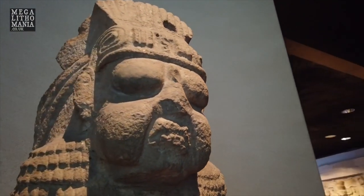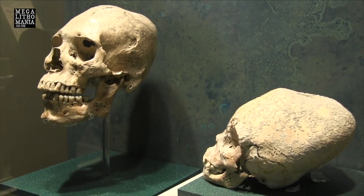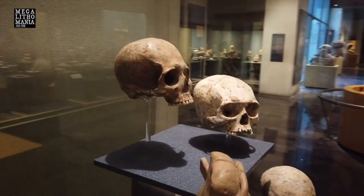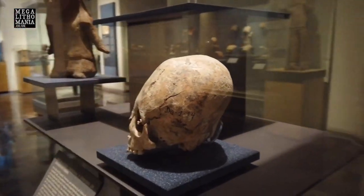Could the skull elongation of the Olmec be more than just cradleboard head-boarding — could there be genetic markers, like we see in Paracas, Peru? That's worth considering. The problem in this part of the world is the humid climate just destroys all the bones, so very few skulls have survived. Some have been found further south showing obvious signs of cranial deformation, trepanning, and oversized elongation — much bigger, wider, or longer than could be explained by normal birth-alteration.